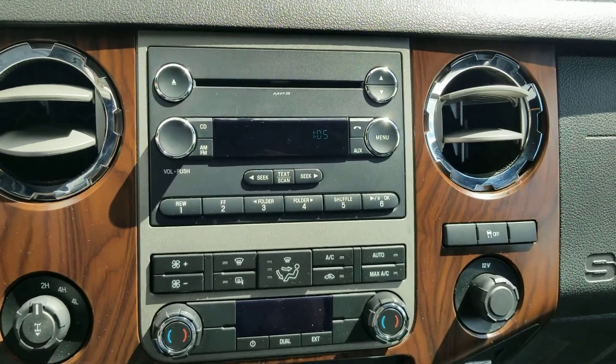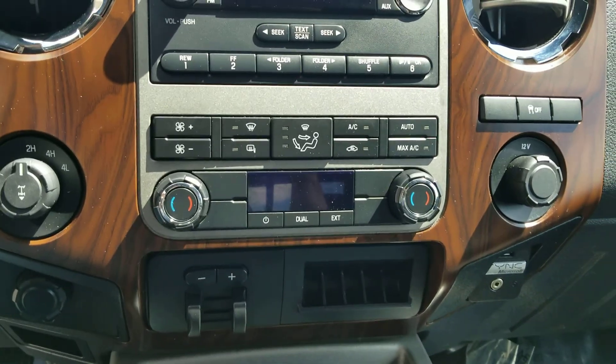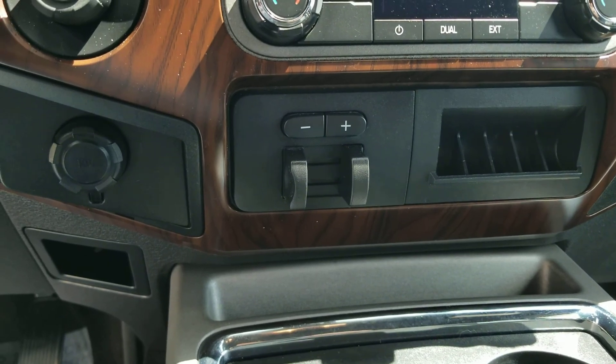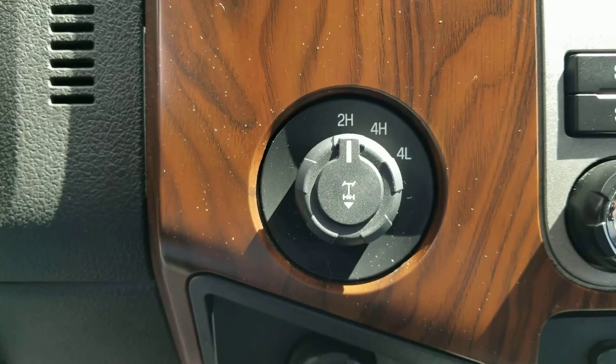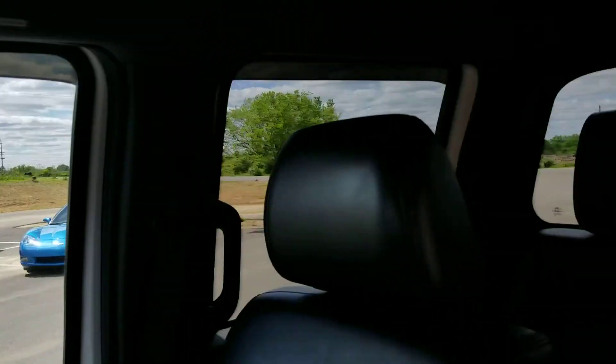Hop over here to the radio. You do have your dual climate control as well. Your traction control. Built-in power brake system control for linear hauling trailers. 4x4. Got your power back window.